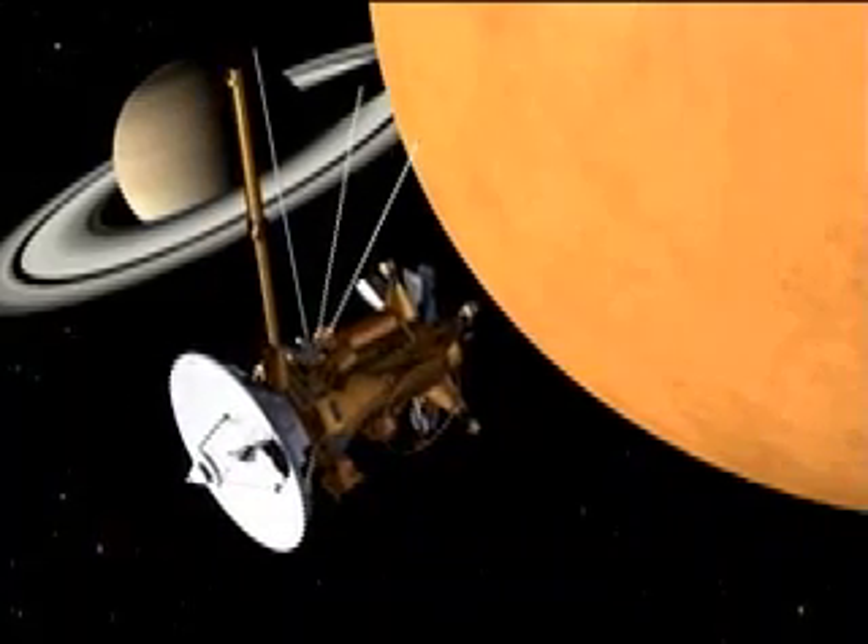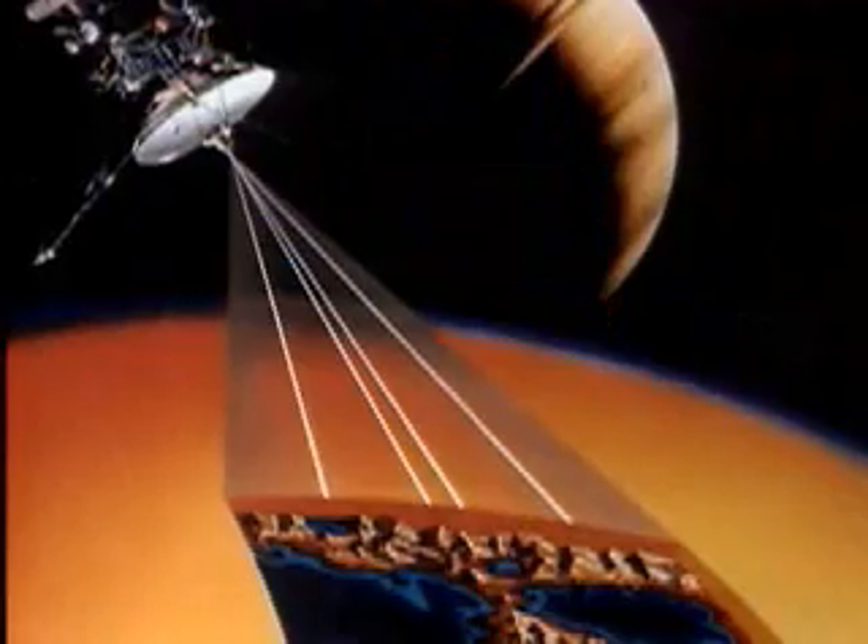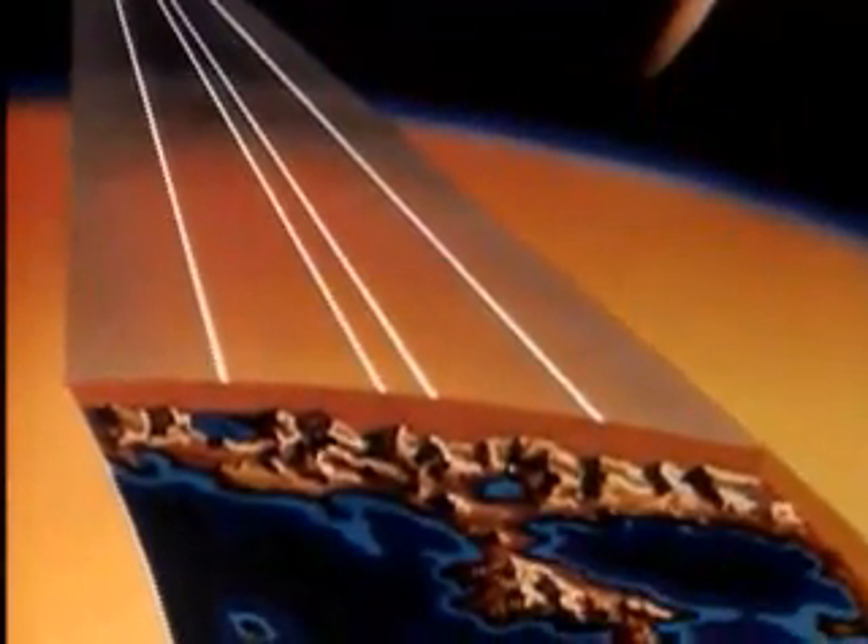The powerful radar instrument on the Cassini spacecraft has been peering through the thick, smoggy haze of Saturn's largest moon, Titan, since July of 2004.